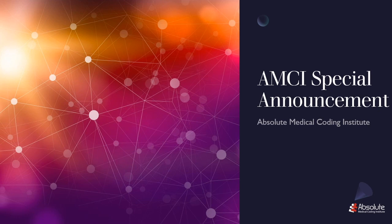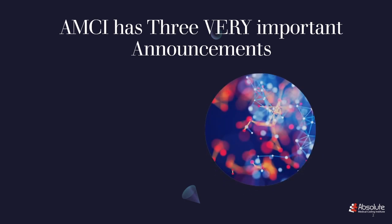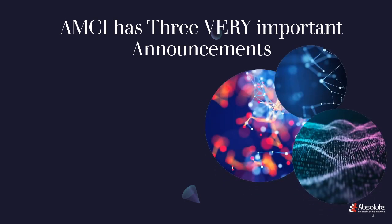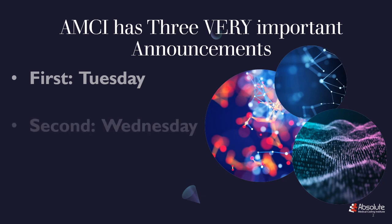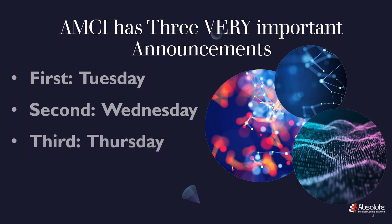In just a short moment, I'm going to share it with you. In fact, AMCI has three very important announcements, and we believe these announcements are so big that we need to do it over a three-day period. The first announcement will be today, the second on Wednesday, and the third on Friday.